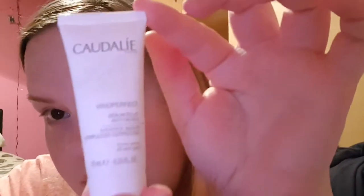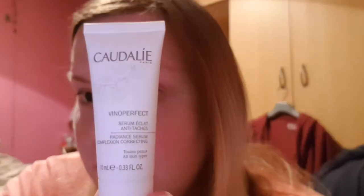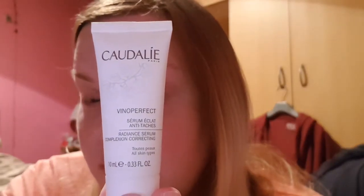Then I got another serum — this is the Caudalie Vinoperfect Radiant Serum, complexion correcting, 10 millilitres. It says apply morning and evening before your Vinoperfect moisturiser. It's sealed so I'm not going to open it now. I've had some of their products before; some smell nice, some are horrific, but we'll give it a go.